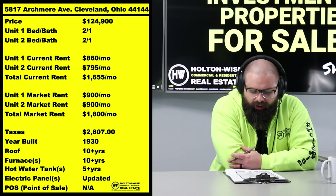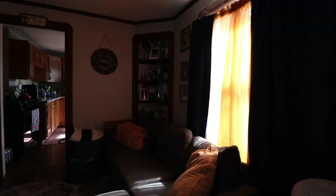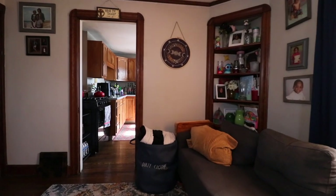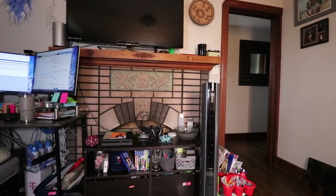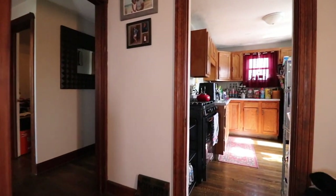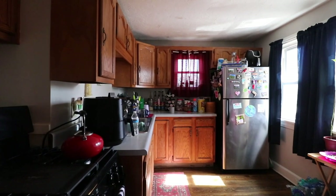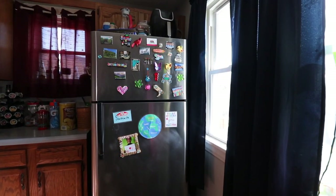$900 would be market rent if we placed a new tenant, but I'm not telling you we're going right to $900 immediately. As you've seen from the footage of one of the occupied units, you'd have to do some cleaning and painting, you'd lose that incremental gain to vacancy and lease-up costs. You want to keep tenants in the properties as much as you can.